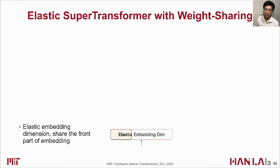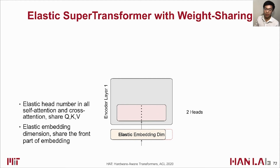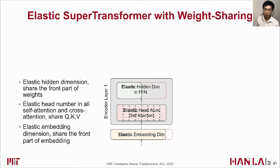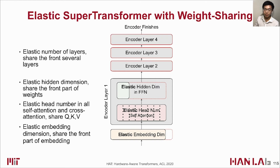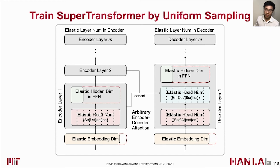The SuperTransformer contains all possible designs in the search space with weight-sharing. It supports elastic embedding dimension, where subtransformers with different embedding sizes share the front part of the embedding vectors. It also supports elastic head number in self-attention and encoder-decoder cross-attention layers, with subtransformers sharing query, key, and value vectors. HAT supports elastic hidden dimension of FFN layers, where subtransformers share the front part of the weights. The layer number is also elastic, with all subtransformers sharing the front several layers. In summary, both encoder and decoder have elastic embedding dimension, elastic attention head number, elastic hidden dimension, elastic layer number, and arbitrary encoder-decoder attention.